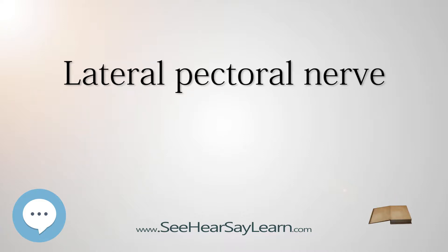It passes across the axillary artery and vein, pierces the clavipectoral, coracoclavicular fascia, and is distributed to the deep surface of the pectoralis major muscle.